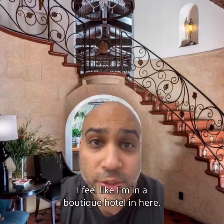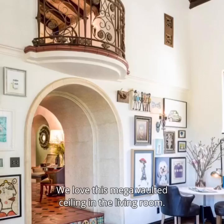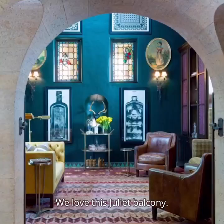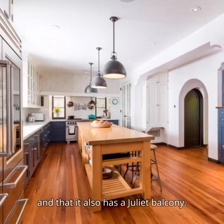Inside we love the entry foyer — I feel like I'm in a boutique hotel in here. We love this mega vaulted ceiling in the living room. We love this Juliet balcony. We love all the colors in this study as well as these stained glass windows, and that it also has a Juliet balcony.